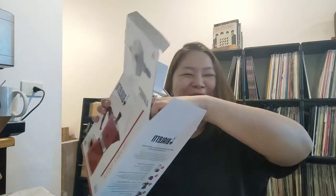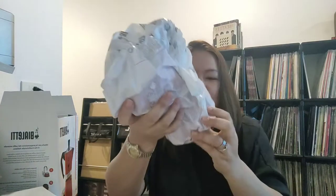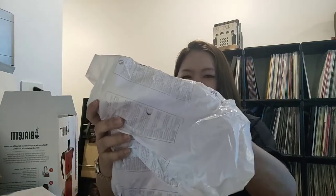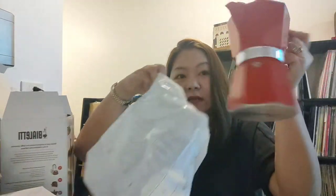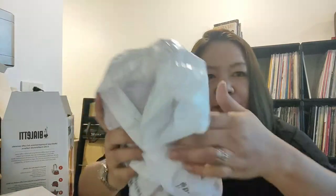Lapit na akong mag-birthday — batiin naman ako. Ayan, ganda! Sunod ko na i-vlog yung kung paano ito gamitin.